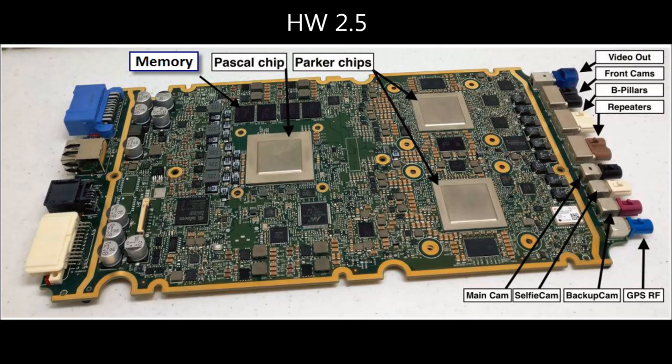You can also see all of the connectors on the right-hand side here for the front camera, the B-pillar cameras, the main cam, the selfie cam — that's probably only used for the Model 3 — and the backup cam. The connectors on the left probably go to the different control units.